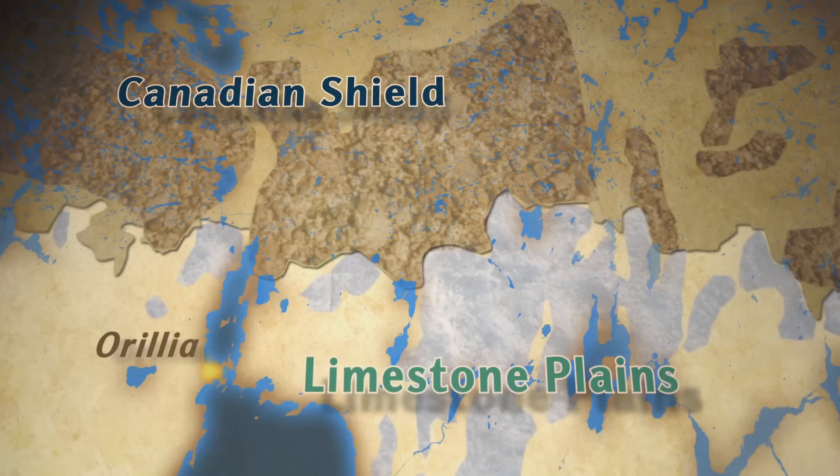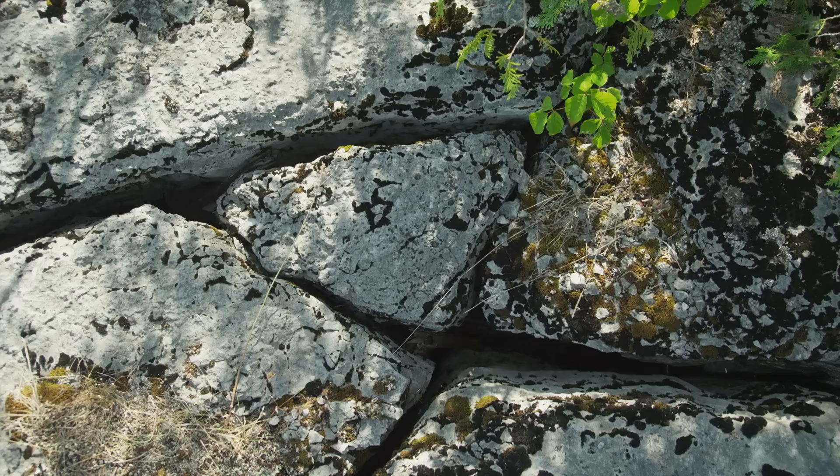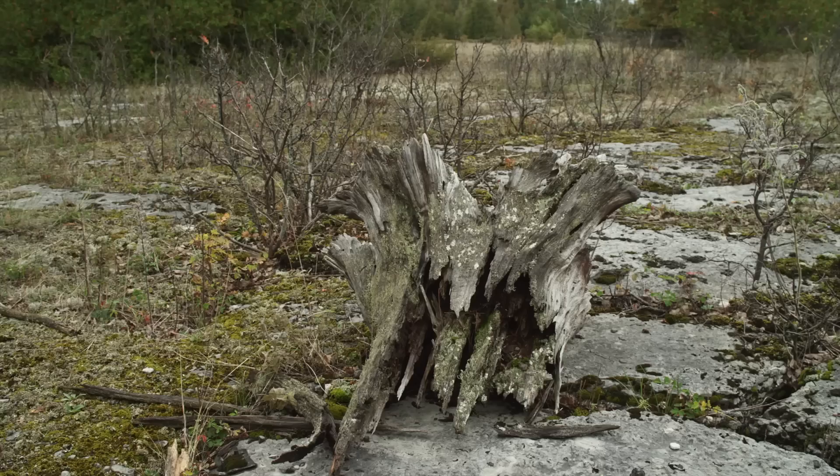As you come to the south off the Shield, as you drop down in elevation, you get onto the leading edge of the limestones, and these are the remains of ancient sea floors about 450 million years ago. If I pick up a piece of the limestone I can see it's full of fossils — it's referred to as a bioclastic limestone where the entire rock is made up of the remains of fossils. And just here in the Land Between, the limestone is completely devoid of soil.